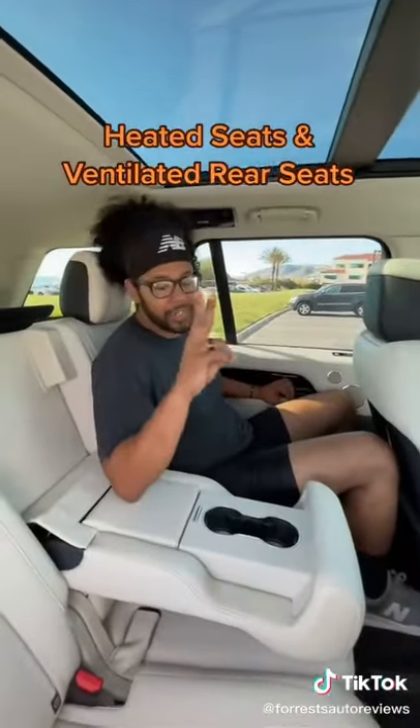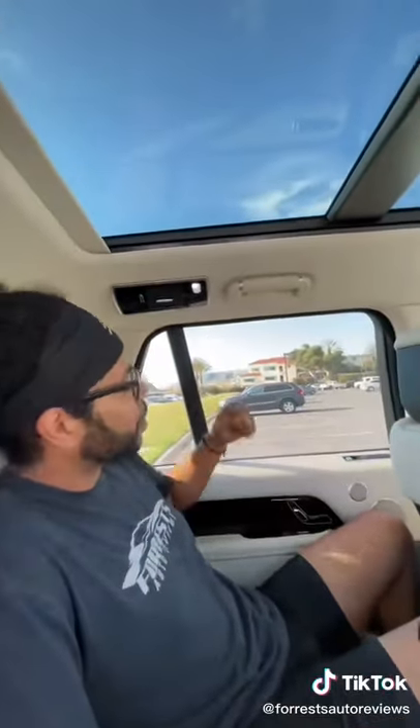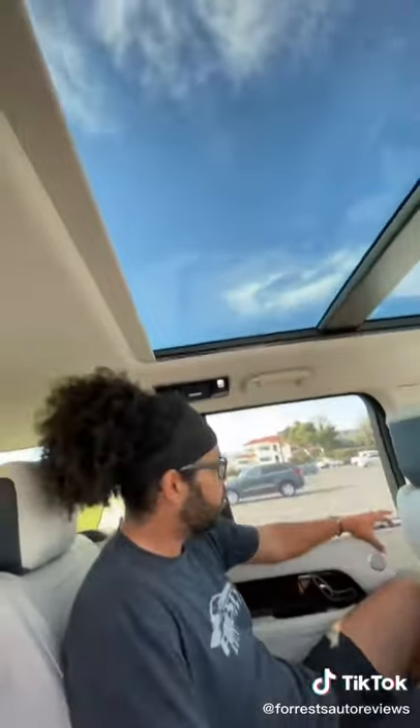In the back seat I have heated seats and ventilated seats. I can recline my seat. Got two cup holders. I can turn on this reading lamp by just swiping my finger. I can even control my sunscreen shade from back here.